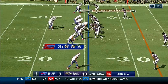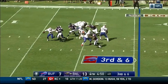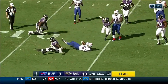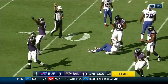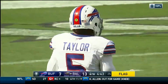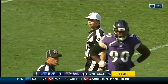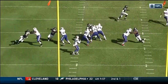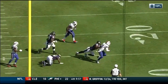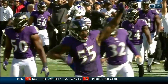3rd and 6. Flag thrown — Taylor dragged down from the back. Terrell Suggs among the defenders getting to Taylor, also Zachary Orr. This Ravens defense, Dean Pease the coordinator, he's got them dialed up. Take a look — that's Zach Orr getting initial penetration, Suggs coming in, then Timmy Jernigan.